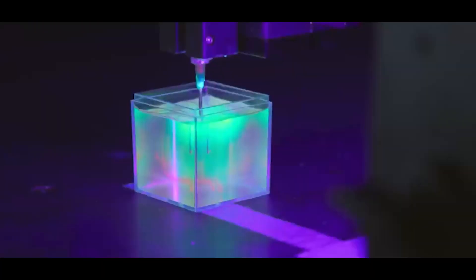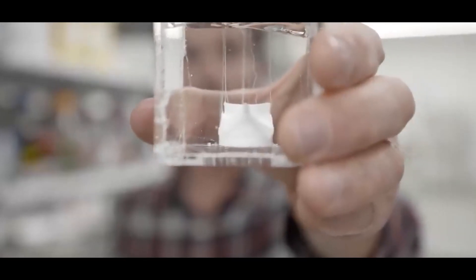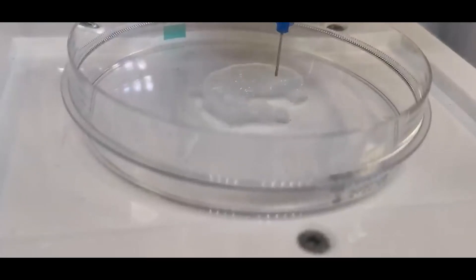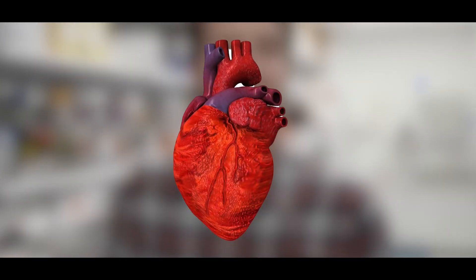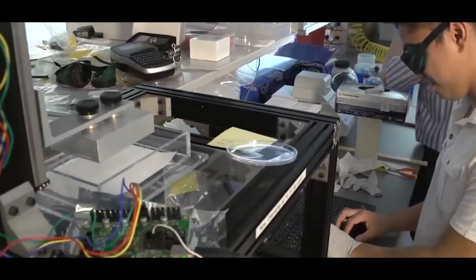Perhaps the most game-changing development on the horizon is the printing of fully functional human organs. Researchers at Harvard, MIT, and Wake Forest Institute for Regenerative Medicine are actively working on 3D-printed kidneys, livers, and even hearts, which could one day eliminate the need for donor organs and revolutionize transplant medicine as we know it.